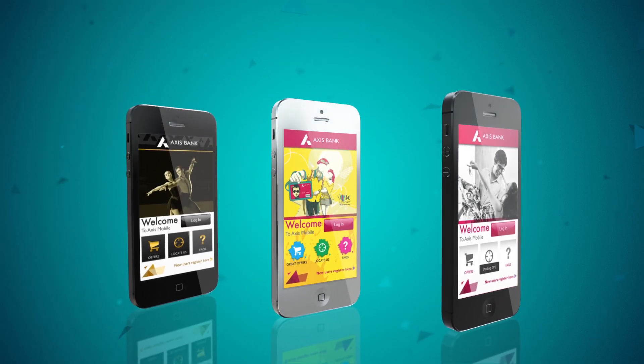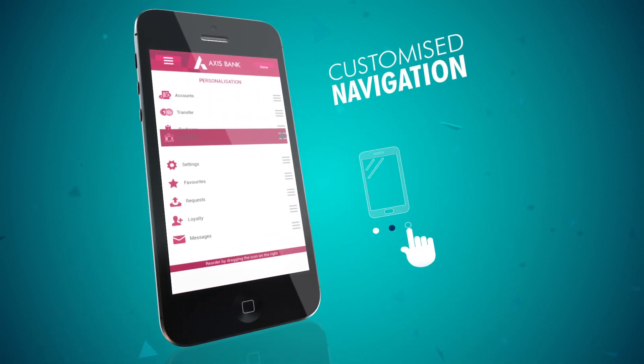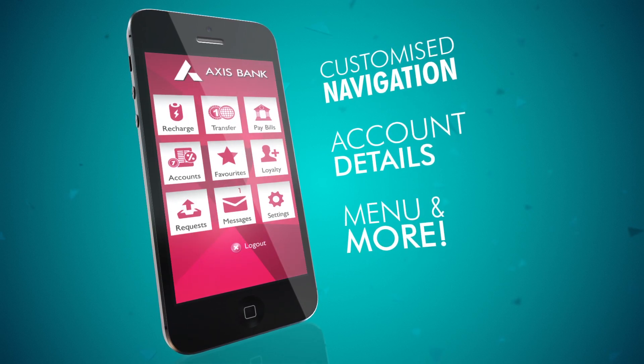With a unique personalization feature you can dress it up any way you like. Customize your navigation, your account details, your beneficiary profile and more.